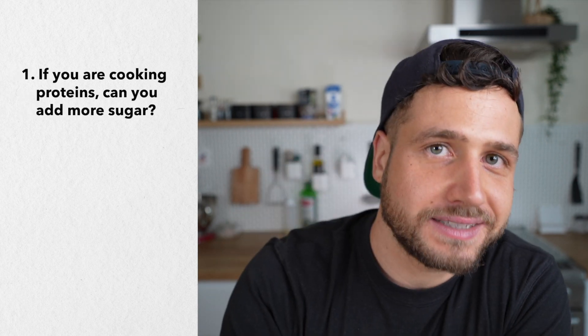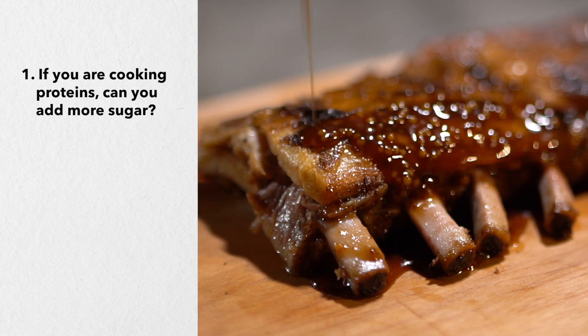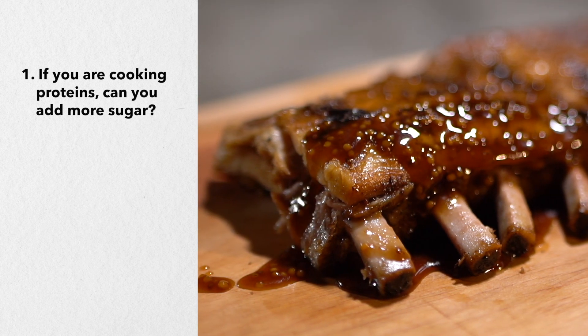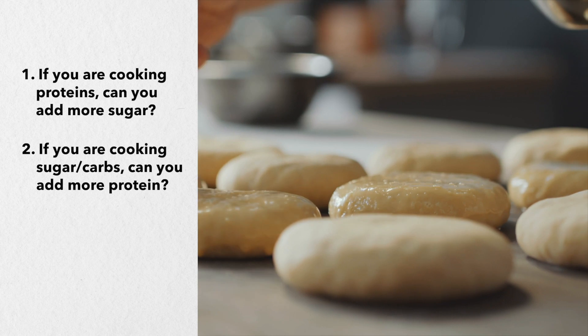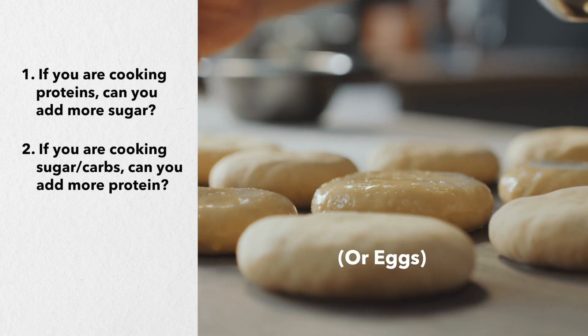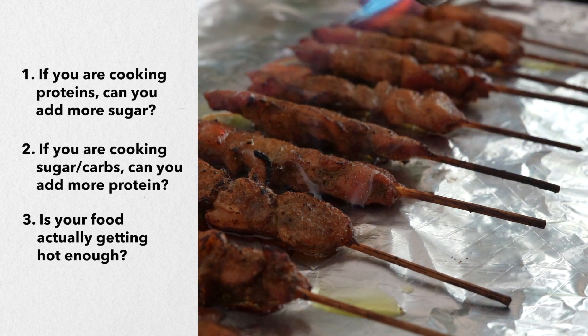The next time you cook, keep this formula in mind and ask yourself these three questions. Number one: if you're cooking proteins, is there any way to add more carbs or sugar to fuel that reaction — for example, in the form of a marinade? Number two: if you're cooking sugary foods or carbs, is there any way to add more protein to the reaction — for example, in the form of dairy like milk or cream? And number three: is your food actually getting hot enough, or is water getting in the way of browning? You don't need the Maillard reaction in everything you cook, but you'll be pretty surprised at just how many recipes it is a crucial step in.